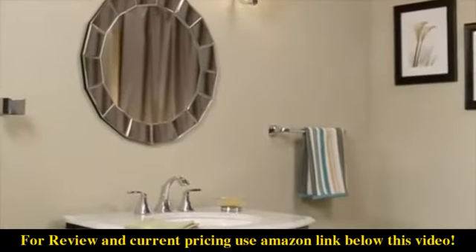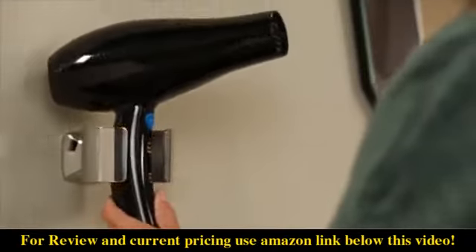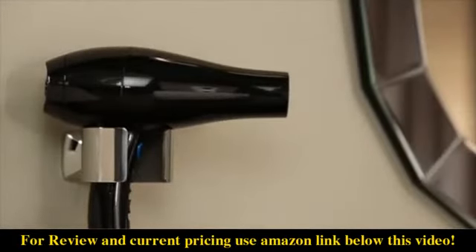Bring a fully coordinated look to your bath with matching shower faucets and accessories, including a unique hair dryer holder that keeps an essential easily within reach.